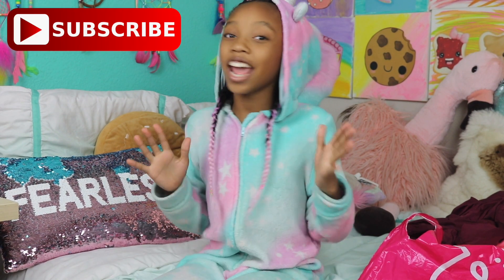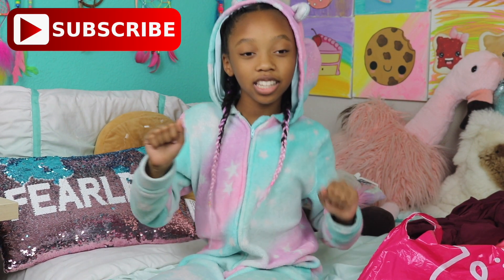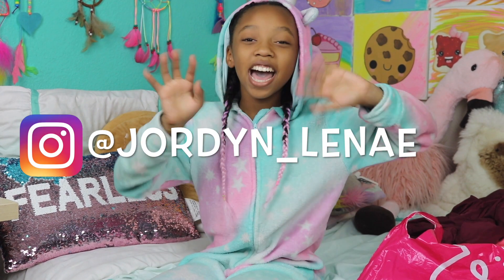So that is everything I got at Justice for back to school. I hope you guys like this video — make sure you like, comment, share and subscribe, do all that fun stuff. We'll see you guys next time. Bye, I love you!